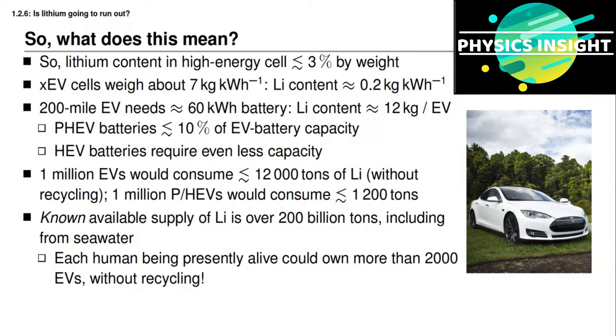Does that mean everything is okay? Well, maybe. There are other elements used in lithium-ion battery cells that turn out to be far more rare than lithium. Carbon, which is used in the negative electrode, is very common, so there's no real concern about that. As long as we use graphite as our negative electrode material, we're not going to run out of that. But the positive electrode materials are a little less certain.